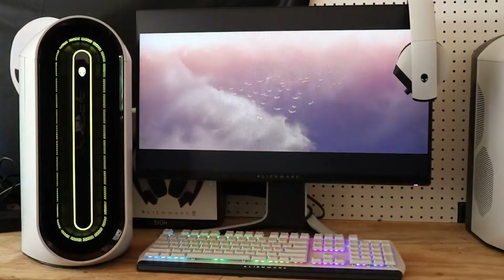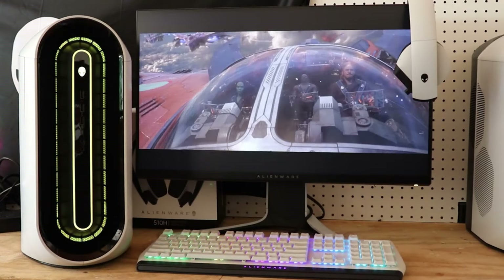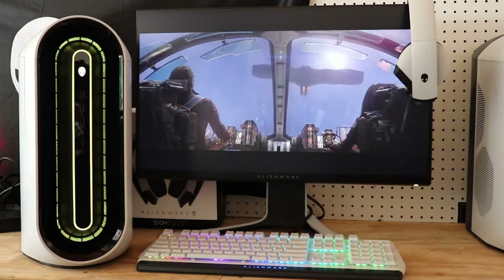Pre-built gaming PCs have become the go-to choice for gamers of all levels, offering a compelling blend of convenience, performance, and value. These ready-to-use systems come pre-assembled and meticulously crafted by experts, ensuring optimal compatibility and top-tier components.